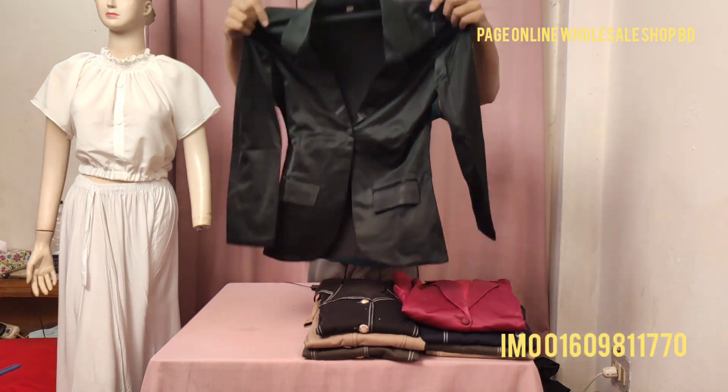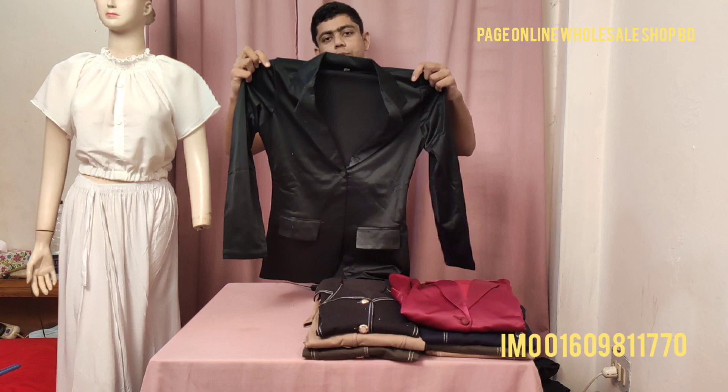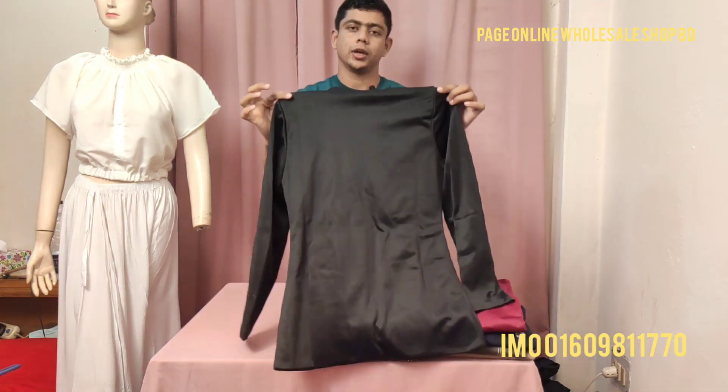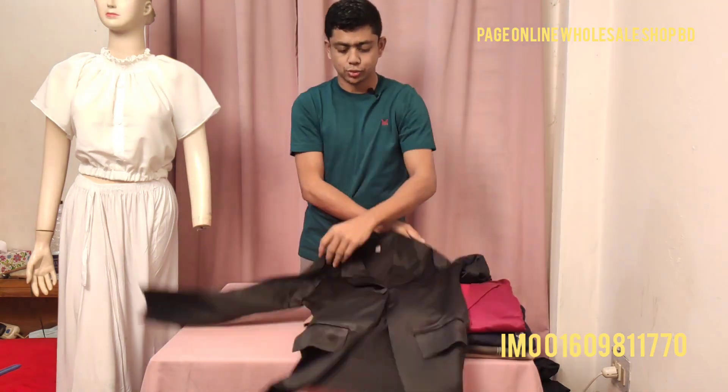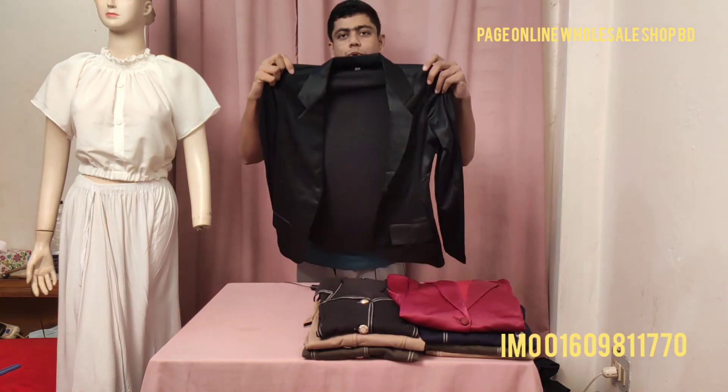If you are interested in this biker jacket, you can see the biker jacket here. This price is only 950 taka. This is the price of the biker jacket. The biker jacket is also available at 2,050 taka.